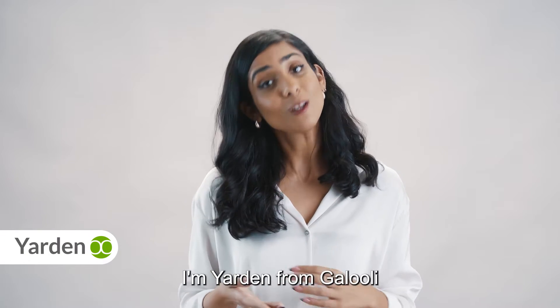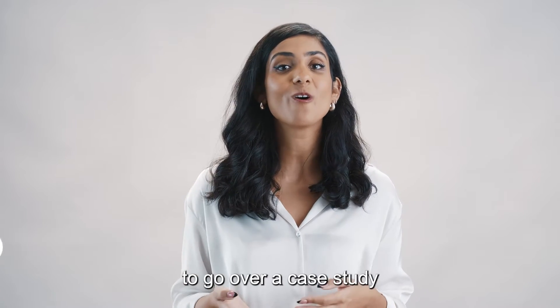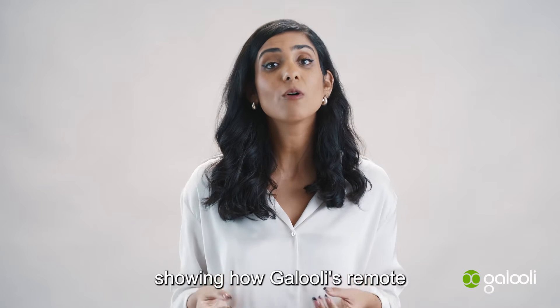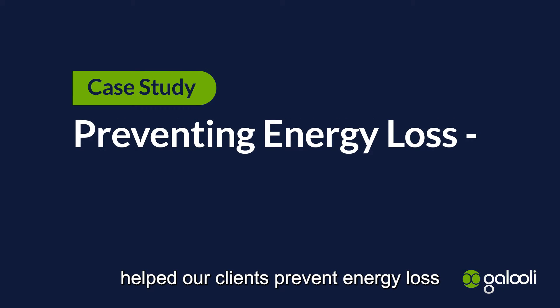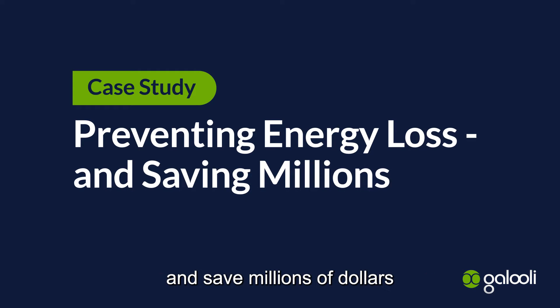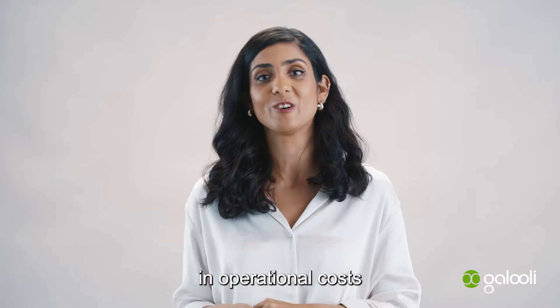Hi everyone, I'm Jordane from Galuli, and this time we're going to go over a case study showing how Galuli's remote monitoring and management solution helped our clients to prevent energy loss and save millions of dollars in operational costs.